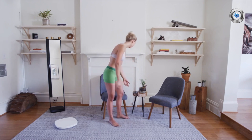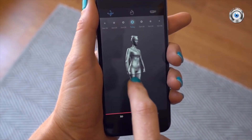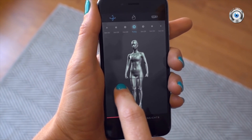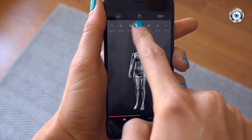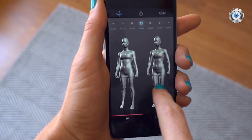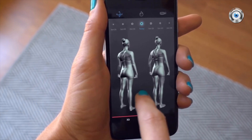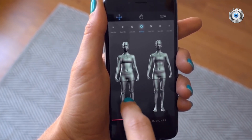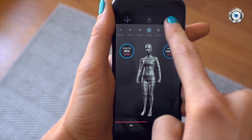Let's check out the scan. Here I am in 3D. I can turn myself around, get all these different angles, really see all of my muscles, which I love. Plus, when I hit the top here, I can see my side-by-side comparison. The scan on the left is from a couple months ago; the scan on the right is now. I actually weigh more in the scan on the right than I did a couple of months ago.